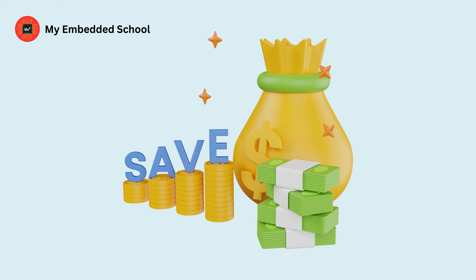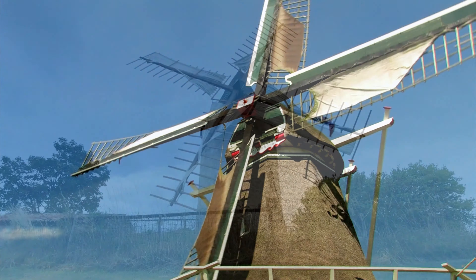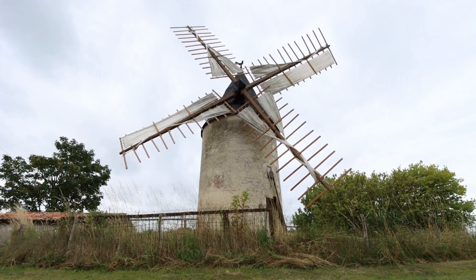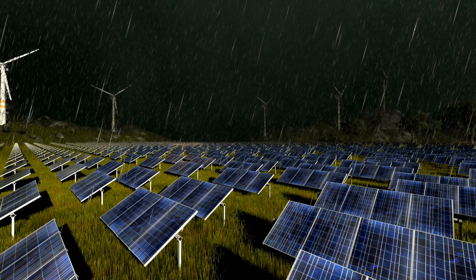Additionally, you can save even more money and achieve even greater energy independence if you pair it with solar panels, because the wind blows day and night when solar panels are not generating much power in rainy or winter seasons.